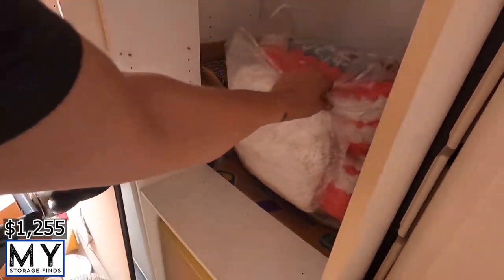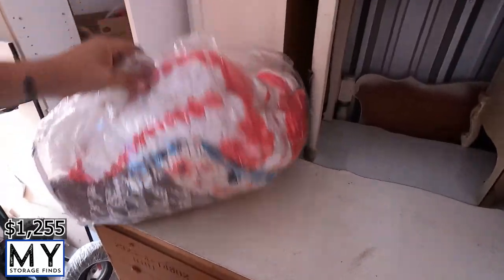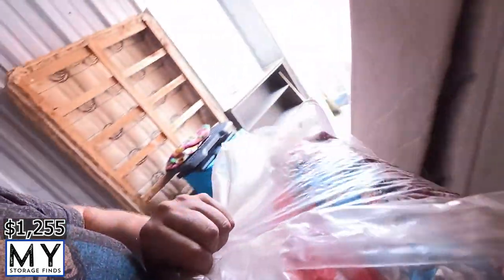Alright, next we've got what looks like quilts. Some of these can go for some money — just depends. We'll probably get at least $20–30 for them.